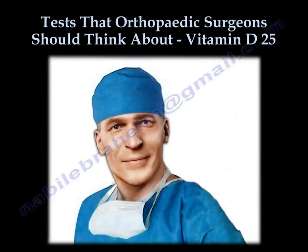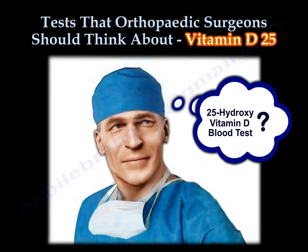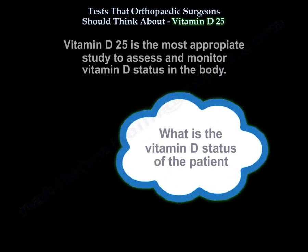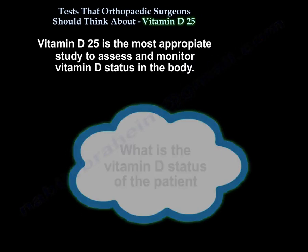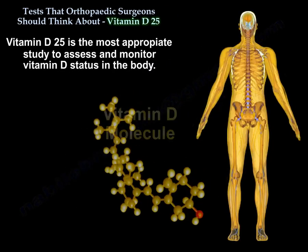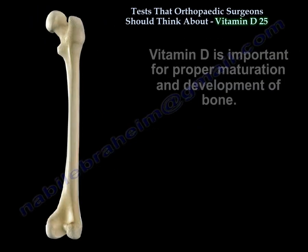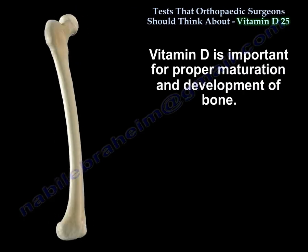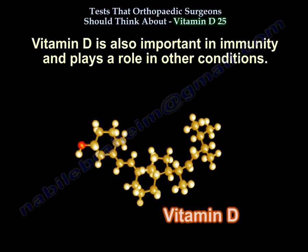The test that orthopedic surgeons should think about: Vitamin D25 is the most appropriate study to assess and monitor vitamin D status in the body. Vitamin D is important for proper maturation and development of bone. It is also important in immunity and plays a role in other conditions.